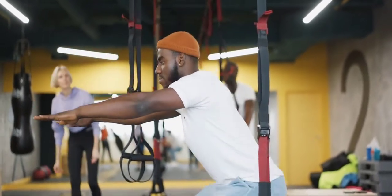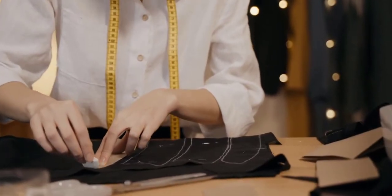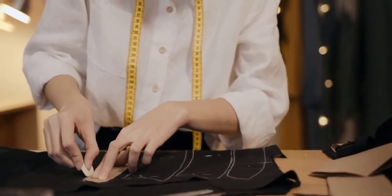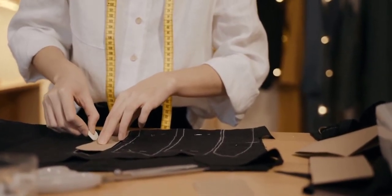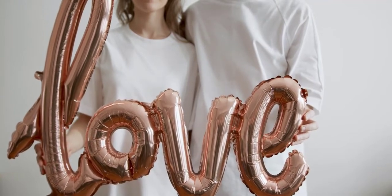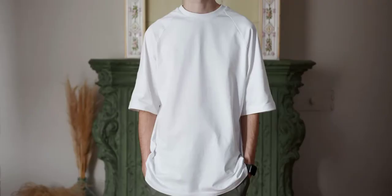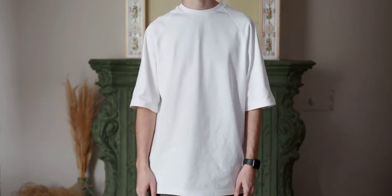When choosing the right t-shirt size, the size chart is for reference only. Men should not be too rigid when reading the chart — for non-standard body shapes, prioritize size based on the larger measurement. For example, a man 1m70 tall but weighing only 53 kg should wear size L based on height, while a man weighing 71 kg but only 1m67 tall should consider size XL based on weight.